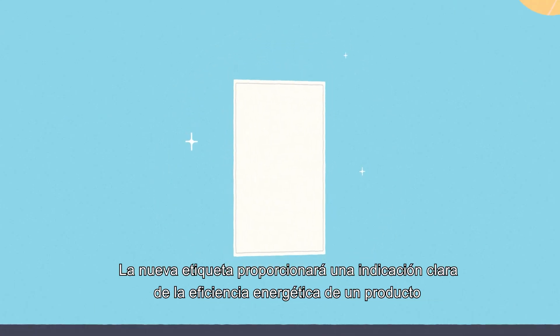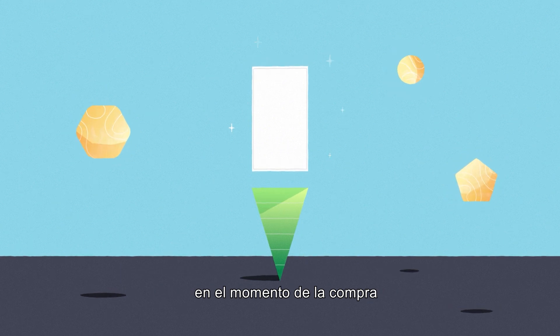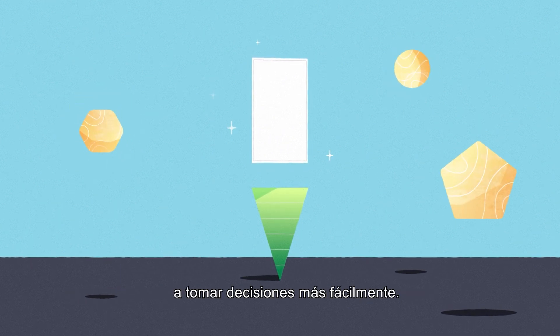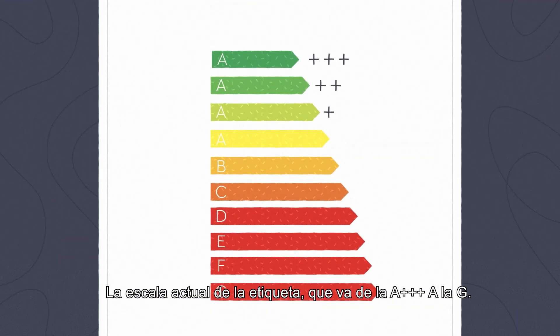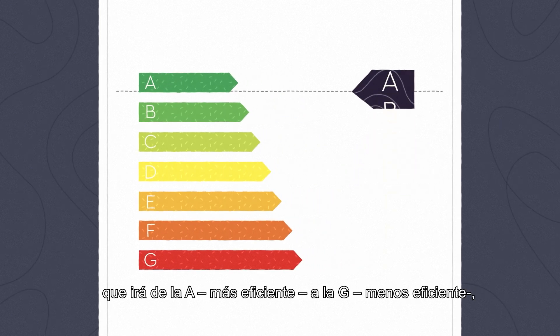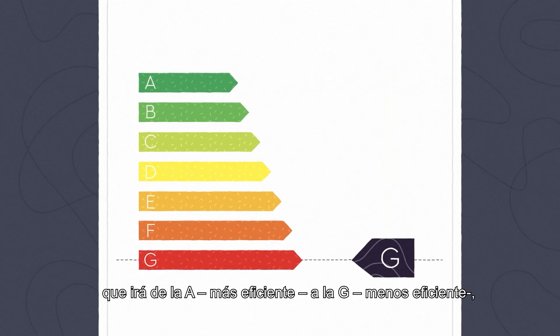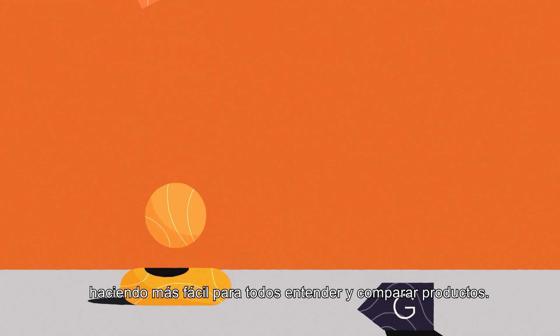The EU energy label is changing. The new label provides a clear indication of the energy efficiency of a product at the time of purchase, thereby enabling energy efficient choices easier. The current scale of the label going from A triple plus to G is being rearranged into a new simpler scale from A, most efficient, to G, least efficient, making it easier for everyone to understand and compare products.